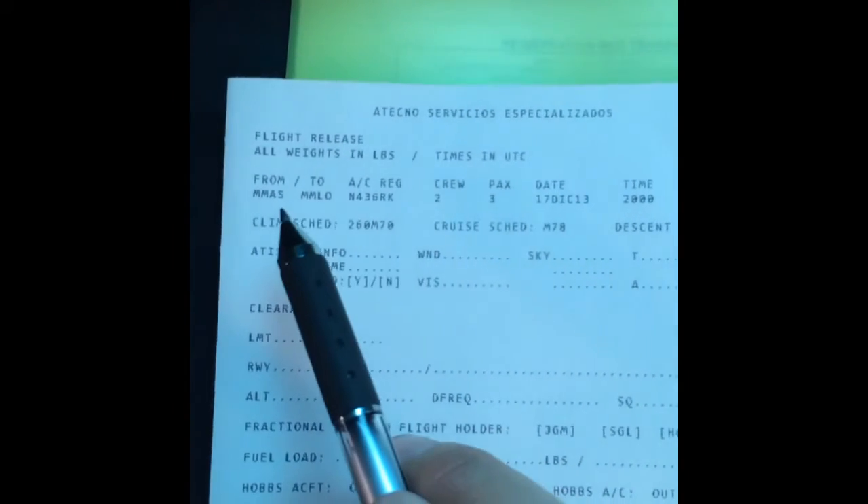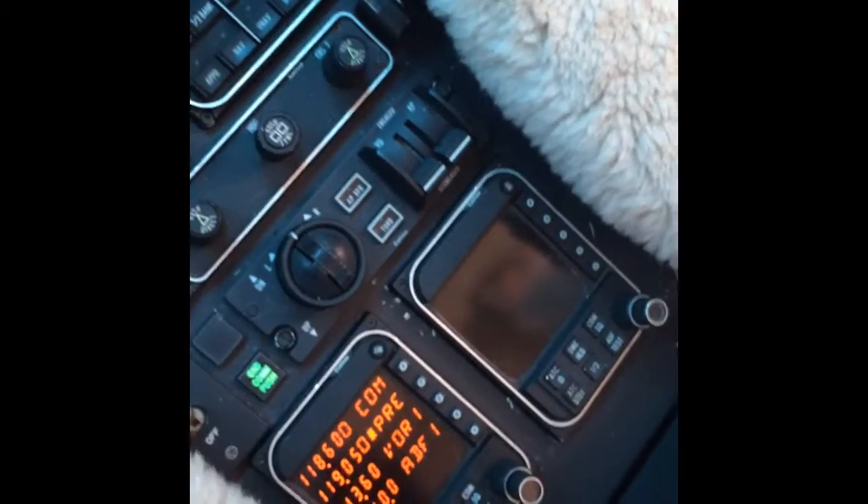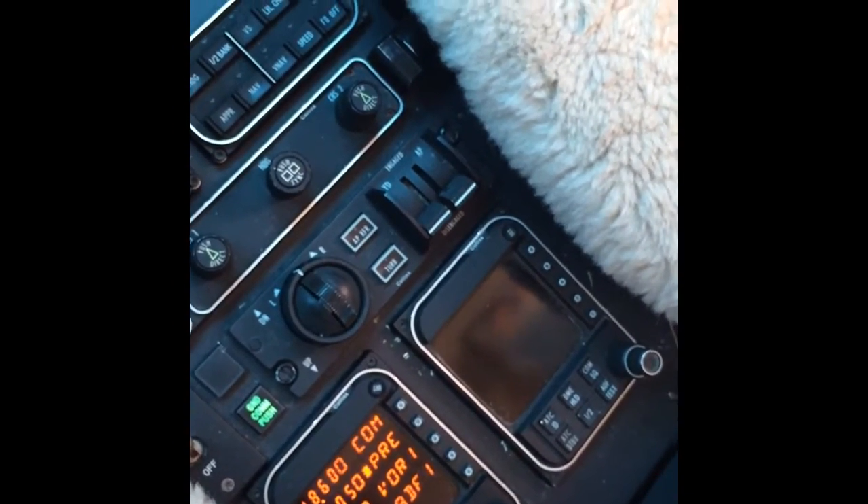Here in Aguascalientes, we don't have any ATIS, so we're not getting that information before getting the clearance. So the clearance frequency will be tower, which is 118.6, and we're going to call the tower.